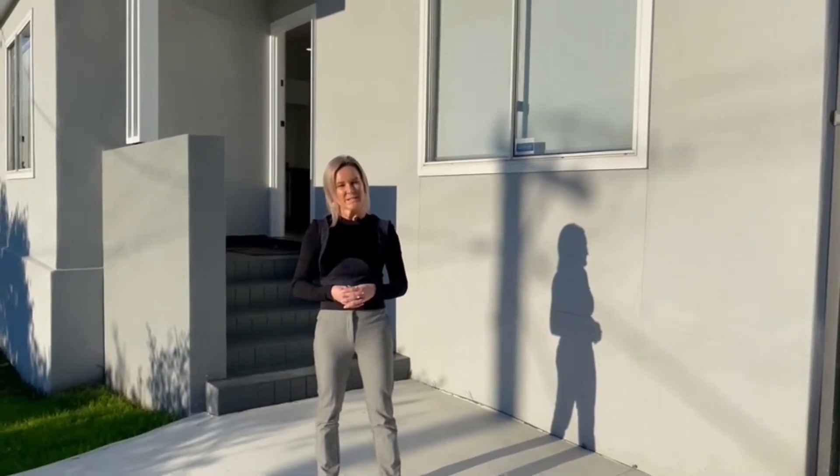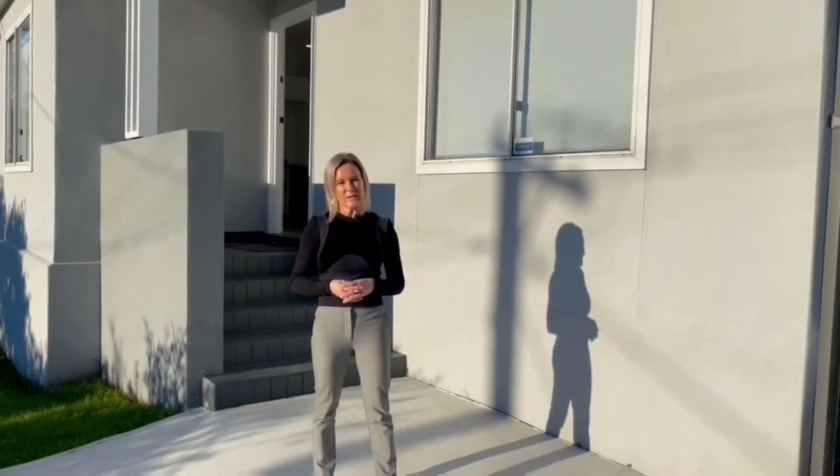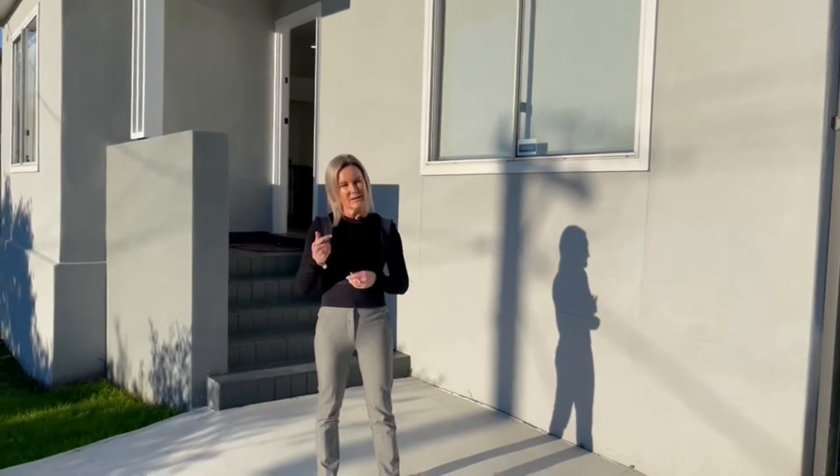Hi, Wendy from Dignam Real Estate. Welcome to 7 Carnarvon Street, Berkeley. This property is on one title and it has a two bedroom home at the front, a studio and a three bedroom granny flat at the rear. Let's have a look through.